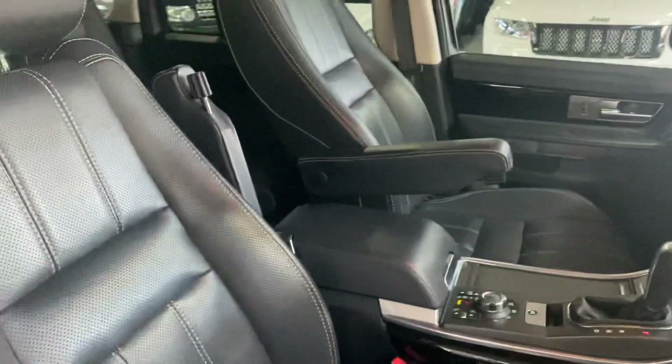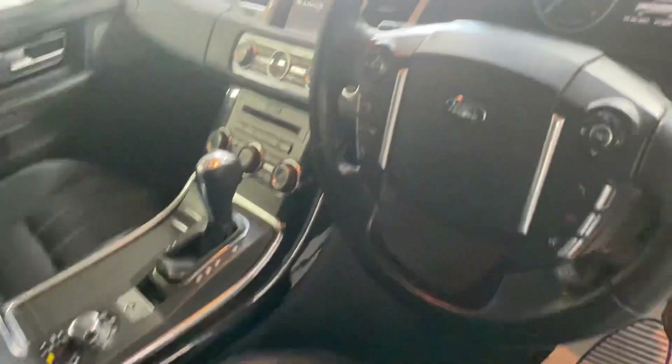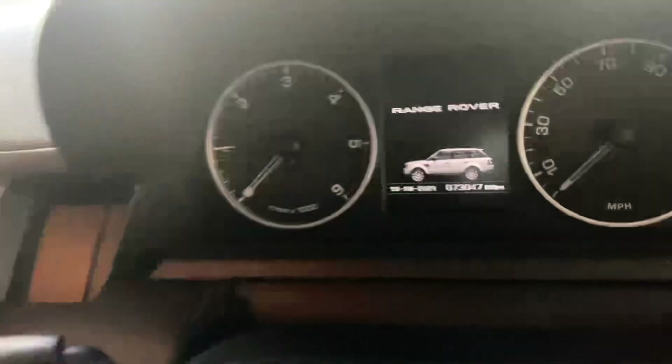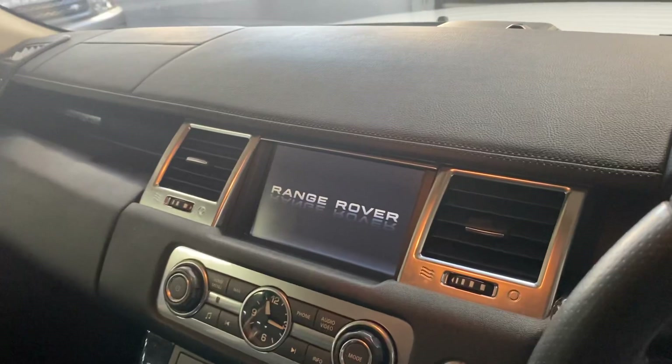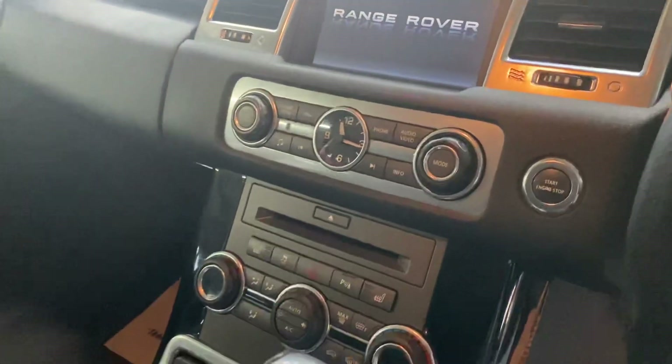Inside the car, you can see the contrast stitching throughout the perforated leather. There's your mileage showing 73,047.